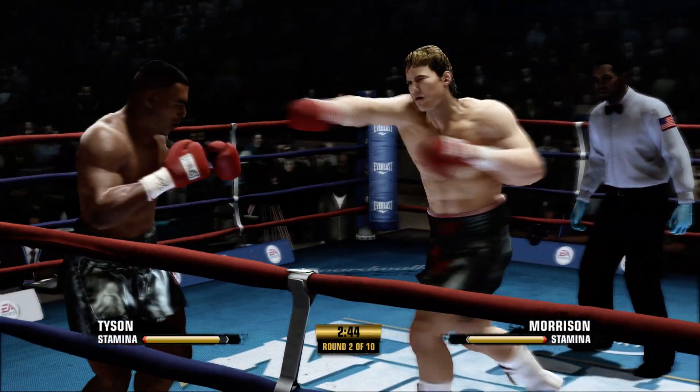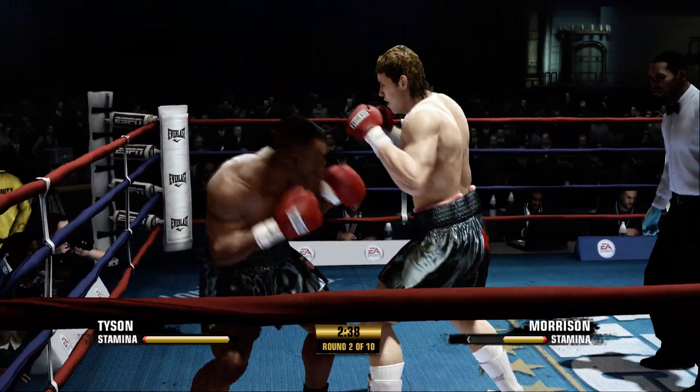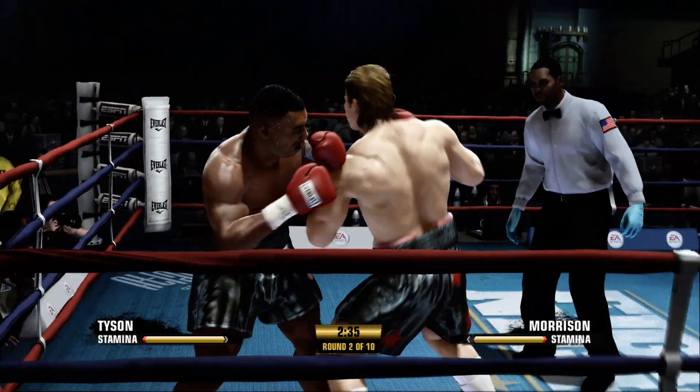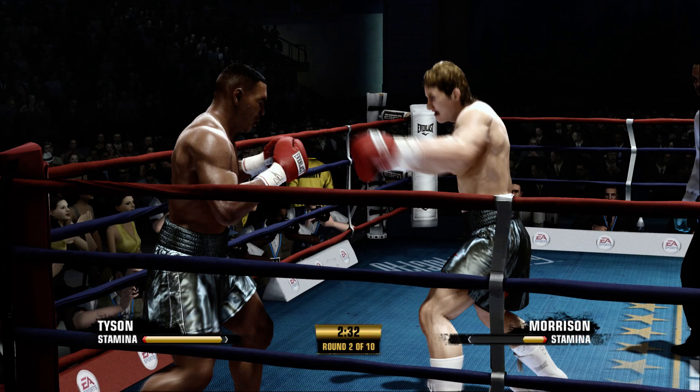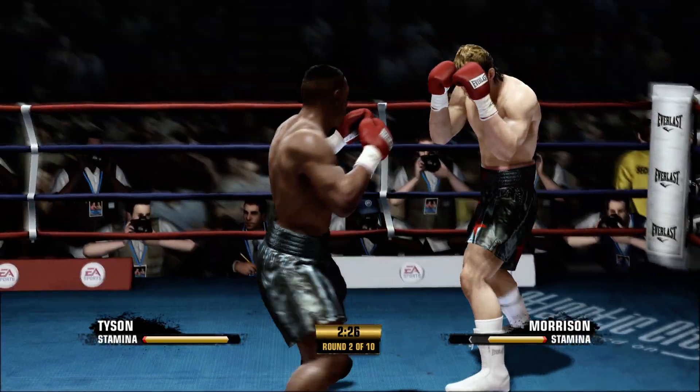Morrison's nailed by a hook. Morrison's coming out here after being knocked down in the last round. Teddy, what are some of the things you look for that will tell you he's on steady ground, that he looks fine?